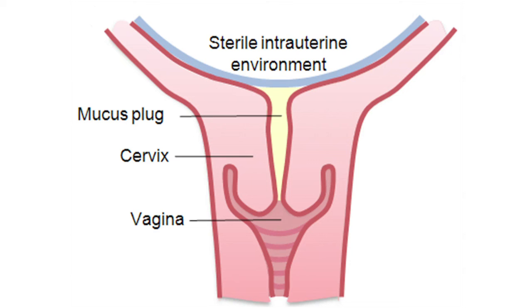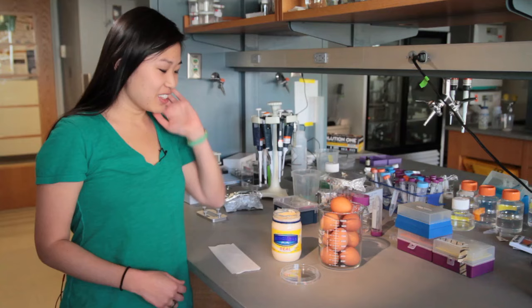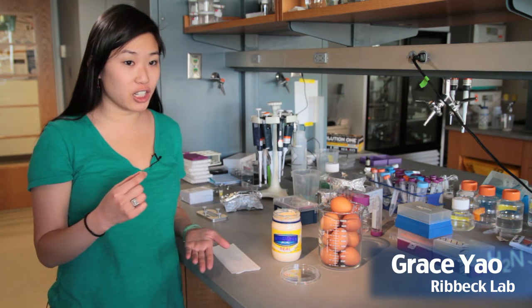We have mucus from women who are in preterm labor, and women that are pregnant at exactly the same gestation stage. Mayo is similar to what mucus in a normal pregnancy should look like. It's thick, opaque, and it doesn't really form any kind of filament — it just breaks apart like this.